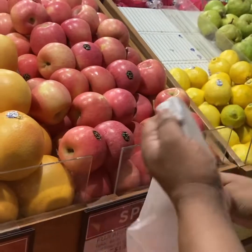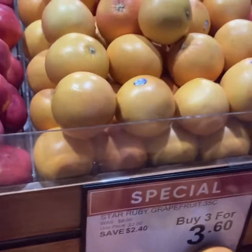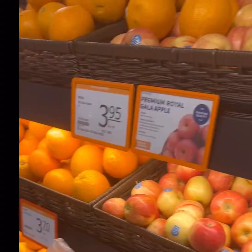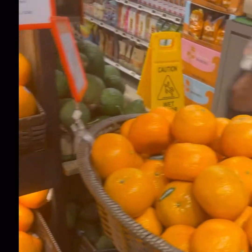There are 4 to 5 varieties of apple and orange. This is almost a fruit section — orange, green apple, avocado, and lime.